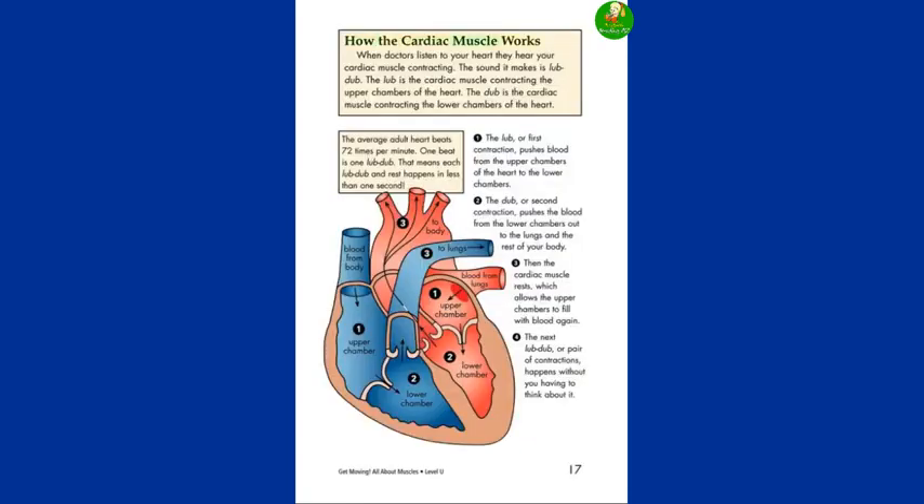How the cardiac muscle works. When doctors listen to your heart, they hear your cardiac muscle contracting. The sound it makes is lub-dub. The lub is the cardiac muscle contracting the upper chambers of the heart. The dub is the cardiac muscle contracting the lower chambers of the heart. The average adult heart beats 72 times per minute — one beat is one lub-dub. That means each lub-dub and rest happens in less than one second.